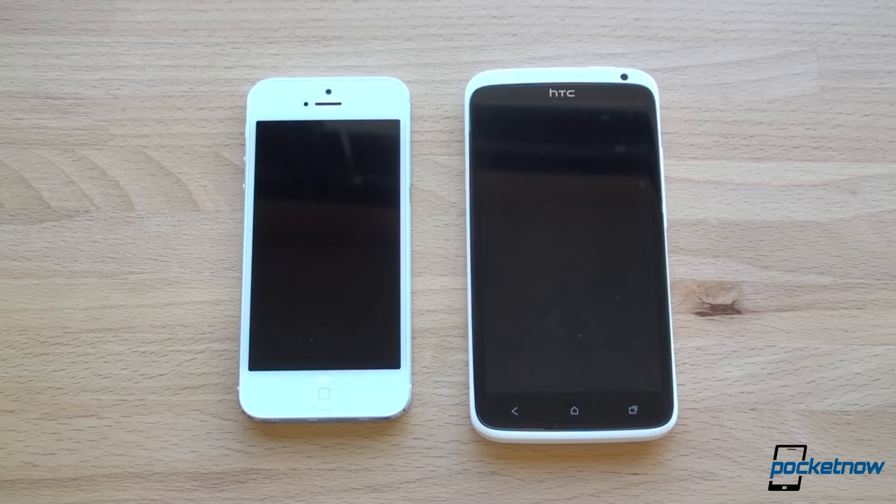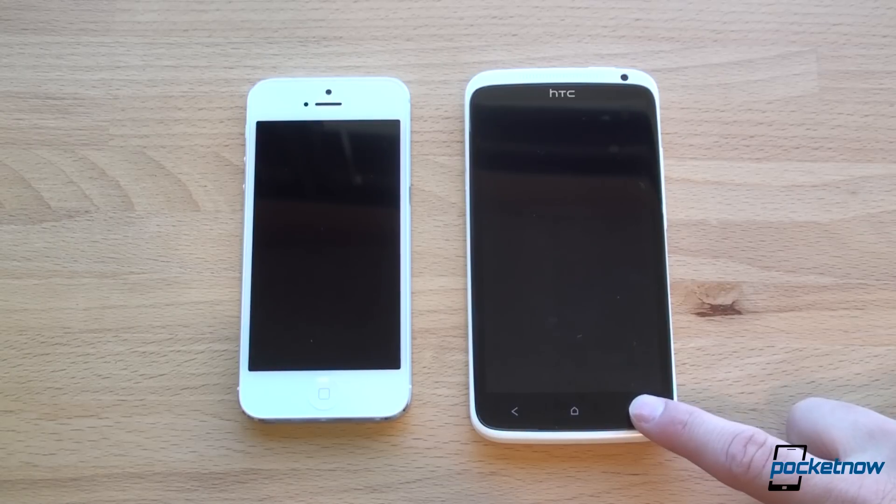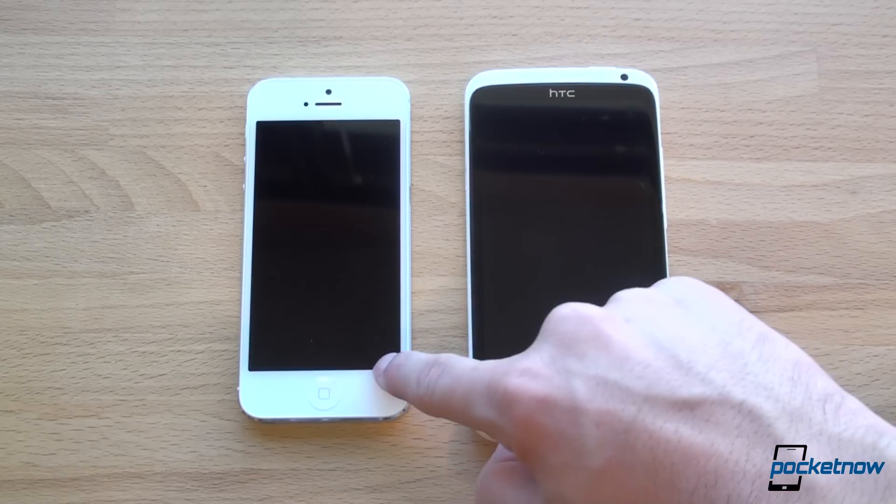Both of these devices have LTE and 8-megapixel cameras — we'll talk more about camera quality later. They both have about 1.2-megapixel front-facing cameras and a lot of other features you would expect. So in a lot of ways they're very similar. Obviously they're running different software: Android 4.0.3 here and iOS 6.